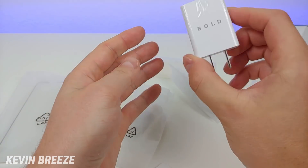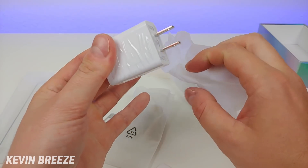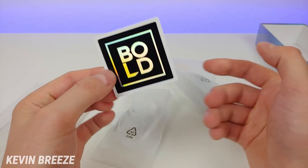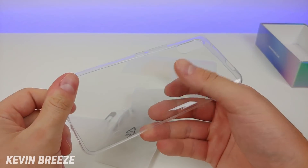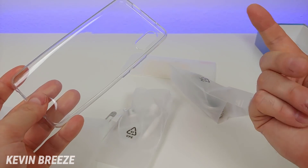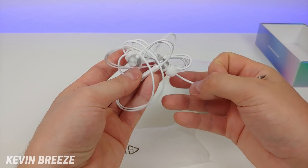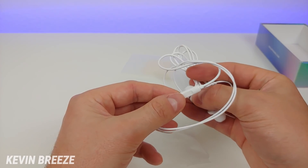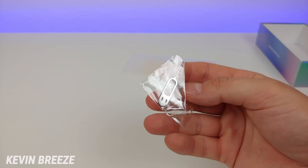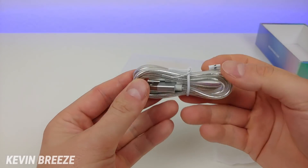So we get a Bold-branded wall adapter for charging — you will get quick charging with this, which is another premium feature from Bold. You get a Bold sticker, always a nice addition. We get a TPU clear case — very simple, but it gets the job done. Not the most protective case ever, but it's nice that Bold includes a free case in the box. We get a nice pair of headphones with a microphone that lets you play, pause, skip music, and take or end calls. We also get a SIM card removal tool and a USB-C cable with a nice chrome look to it.